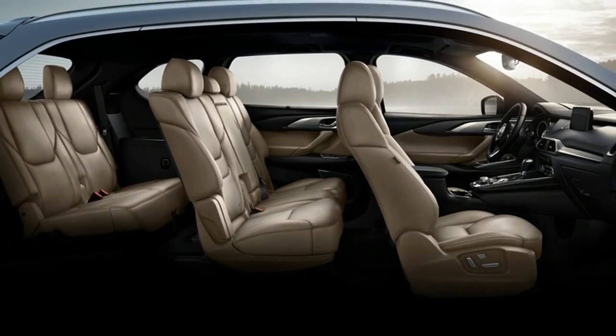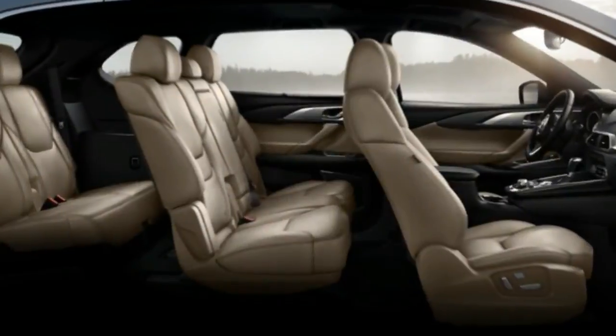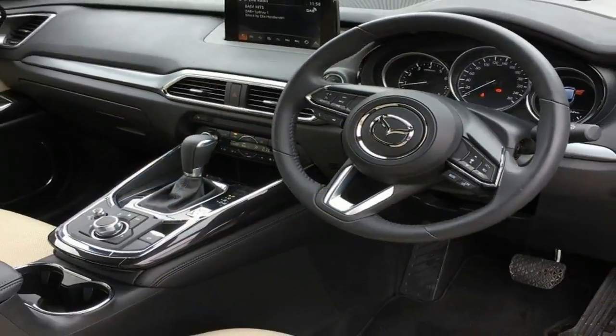We prefer the stick, but the automatic works well in sport mode. The Miata's dynamics are among the best you'll find at any price, and they're a reminder that sports cars need not be punishing to be a joy on a curvy road.